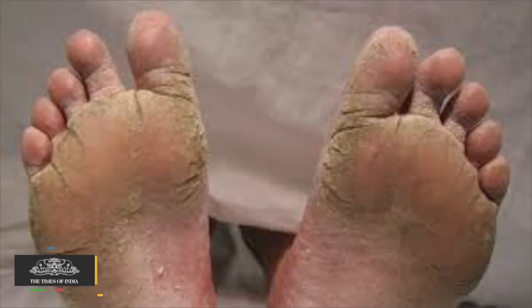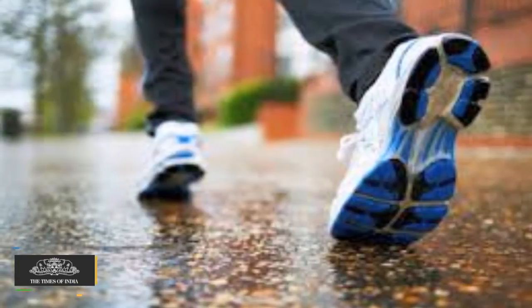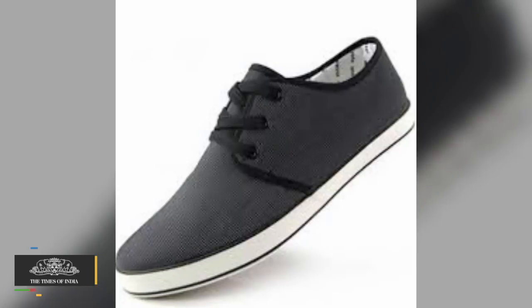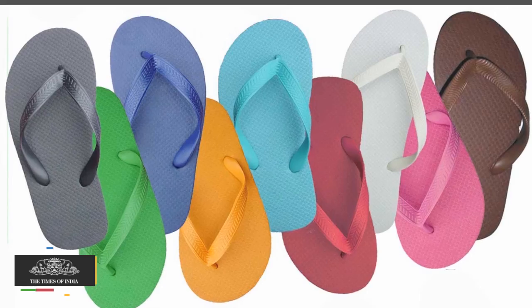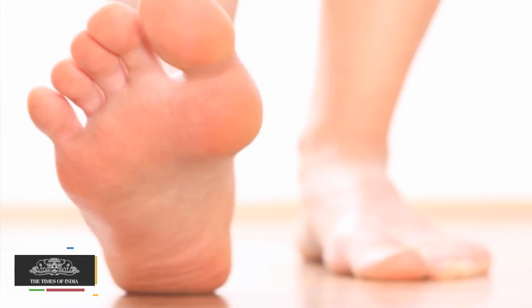Athlete's Foot: A painful fungal infection generally caused by ill-fitting and wet shoes. Remedies: One should not wear plastic, leather or canvas shoes; instead wear slippers and flip-flops as they let your feet breathe. Wear washed cotton socks and keep feet clean and dry.